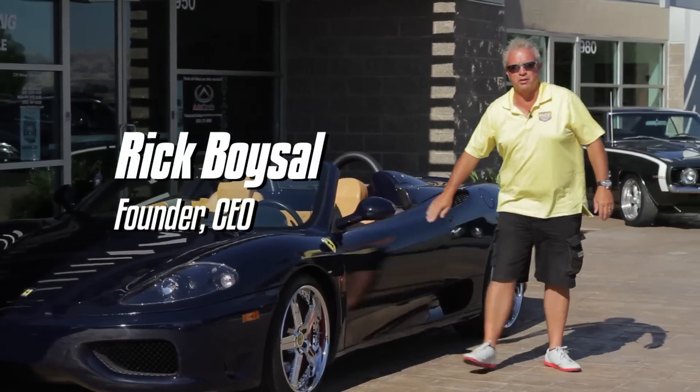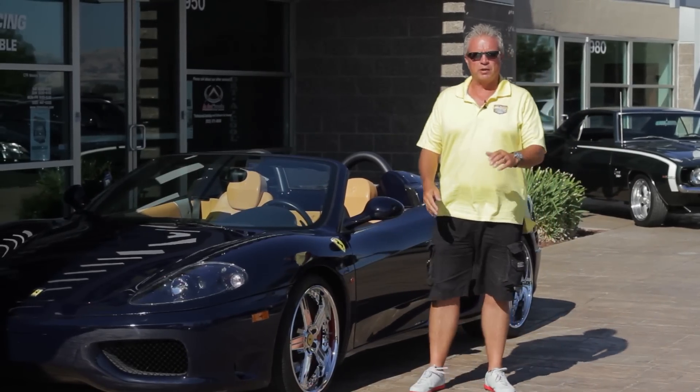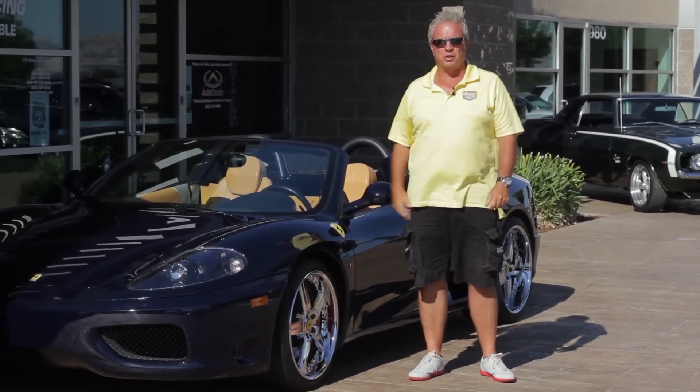Rick Boiselle here with CTR Motors. Thank you for tuning in. Welcome to our show and welcome to our showroom.